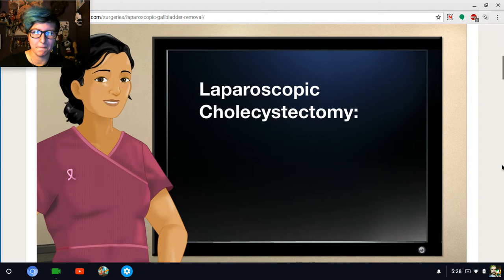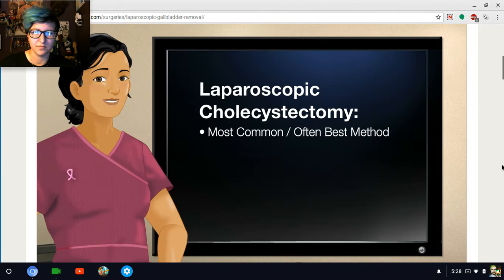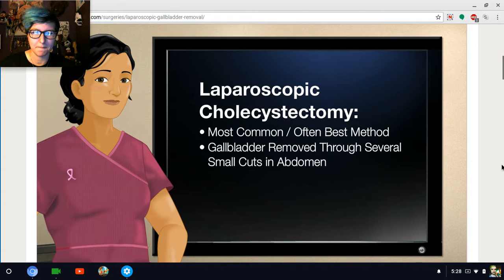Laparoscopic cholecystectomy, however, is the most common and often the best method to remove a gallbladder. It is where the gallbladder is removed through several small cuts. The surgery is safe, and folks who have it normally recover within one week.